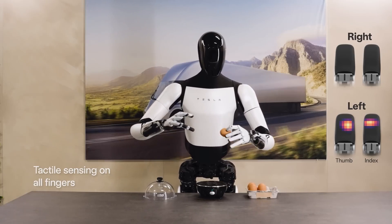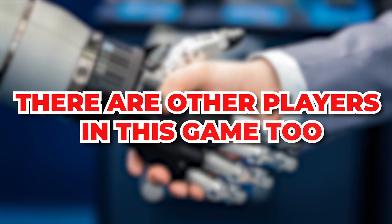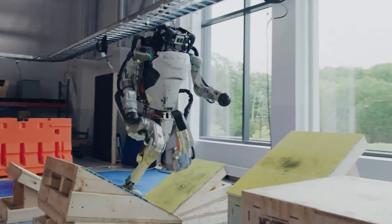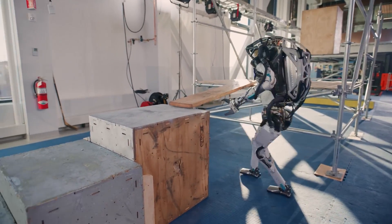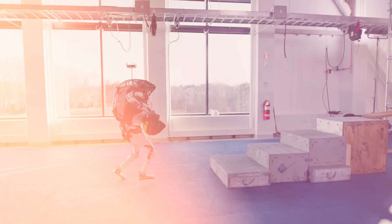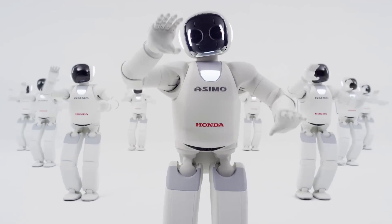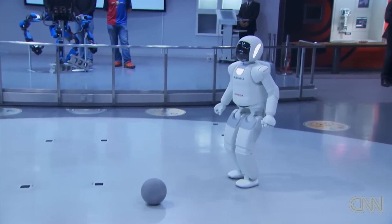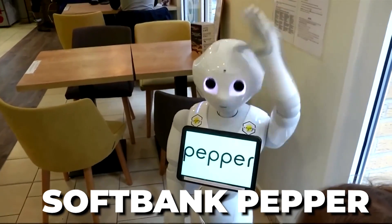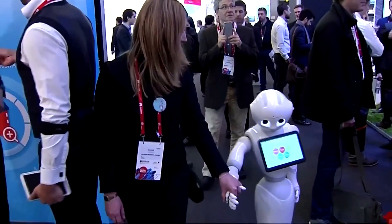But let it be clear that Optimus is not the first humanoid robot — there are other players in this game too. Boston Dynamics' Atlas is a very agile robot that can run, jump, and do backflips, and is also very strong and can lift heavy objects. However, Atlas is still under development and is not yet commercially available. Honda Asimo is one of the oldest and most well-known humanoid robots — it can walk, run, climb stairs, and even play soccer, though it is not as agile as Atlas and is not designed for heavy lifting. SoftBank Pepper is a small humanoid robot designed for social interaction — it can recognize emotions, have conversations, and even tell jokes.